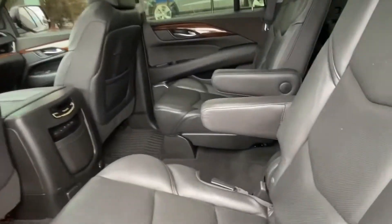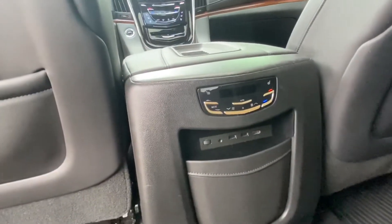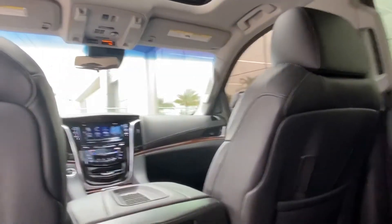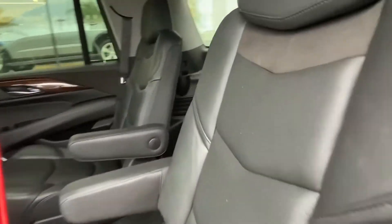Following me to the back, you can see we have plenty of leg room with captain chairs in the second row. The vehicle does have independent climate controls for the backseat as well as multiple plug-ins for the entertainment system located above the vehicle.